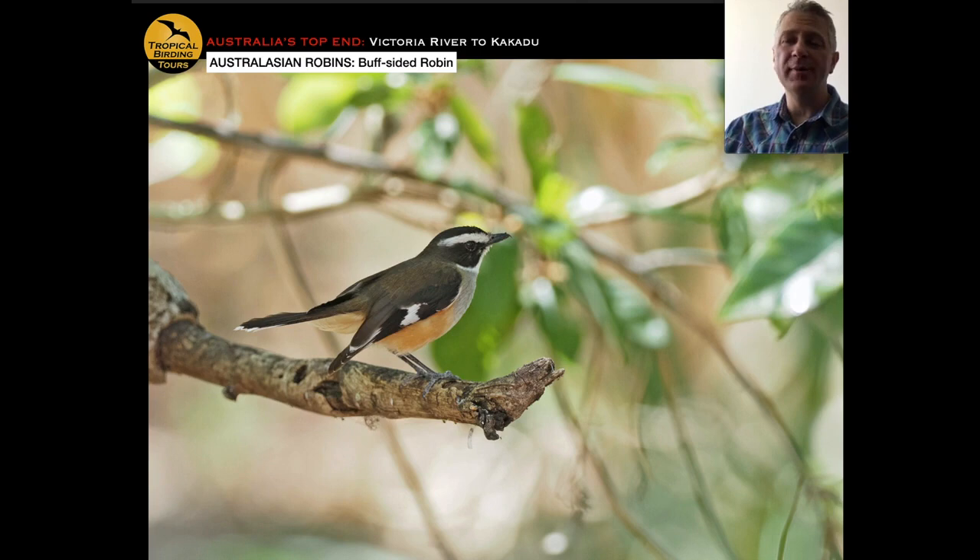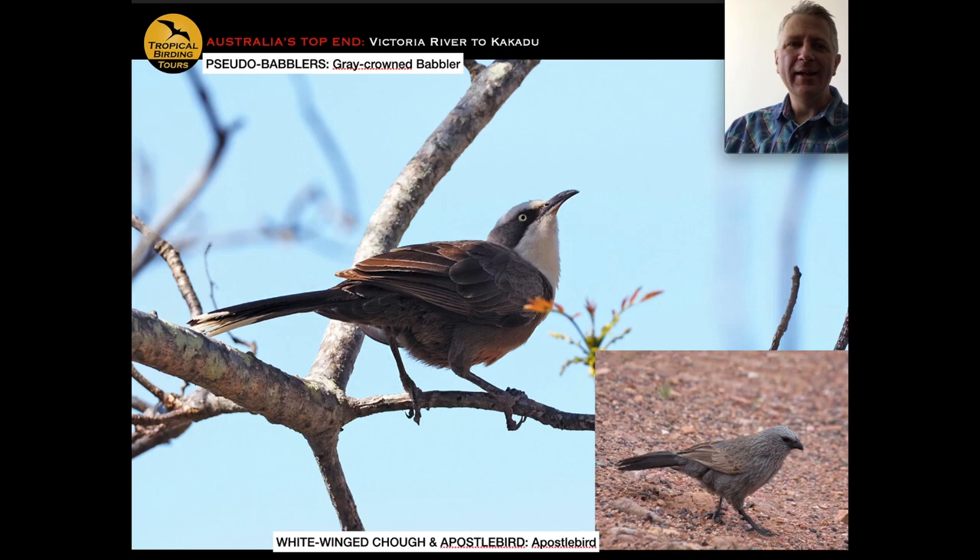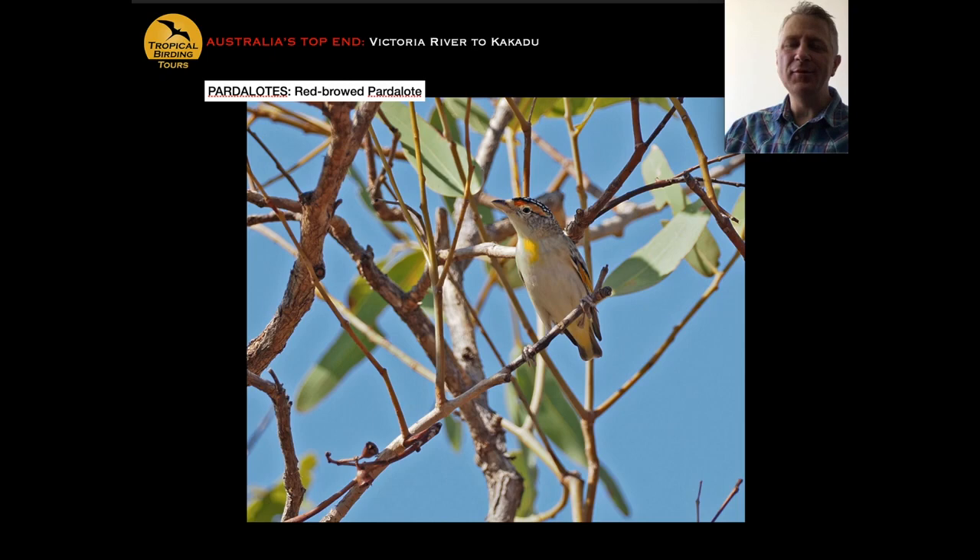Another interesting Australian family is the Australasian robins, represented here by another specialty of this tour, the buff-sided robin. Then there's the wood swallow, now placed in the same family as the butcherbird — hard to believe, but true. We also have pseudo-babblers like the grey-crowned babbler and the apostle bird, named for supposedly hanging around in groups of twelve. And lastly, the pardalotes, represented by the red-browed pardalote — rarely seen on our eastern trip.